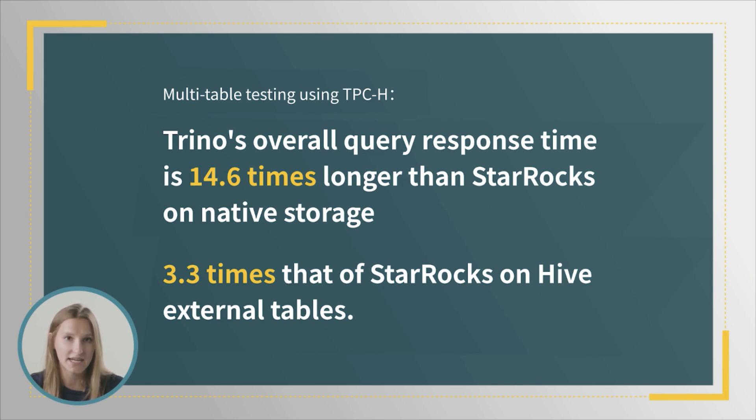Simply put, StarRocks is faster for query analytics on petabytes of data because it is much better at massively parallel processing, keeping CPUs busier and more productive. Unlike the scatter-gather pattern used by many other analytics products — in which aggregators run only on the gather nodes — StarRocks can shuffle data to multiple nodes and run the aggregators together.